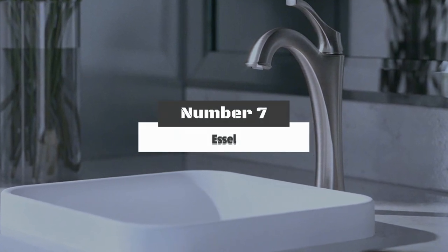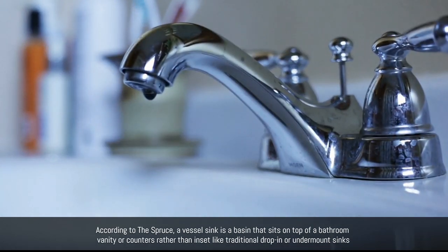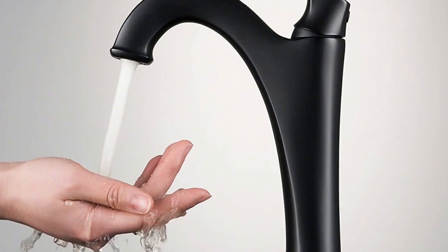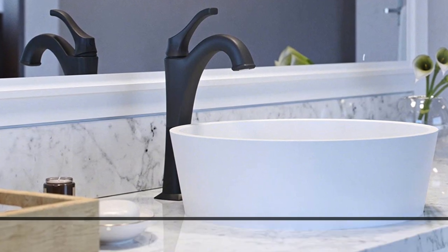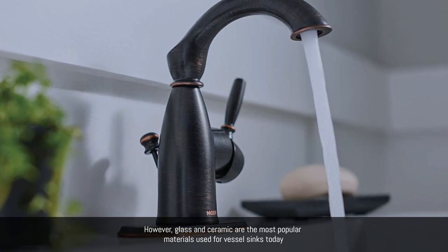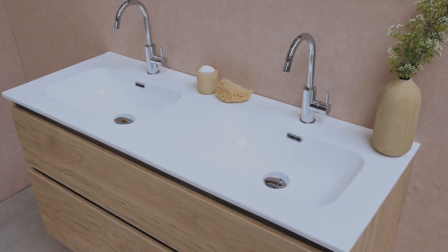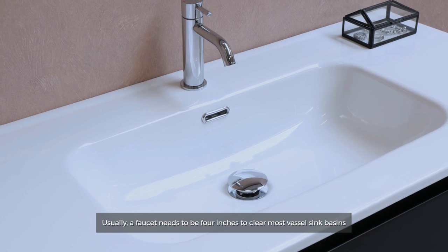Number 7: Vessel. According to the Spruce, a vessel sink is a basin that sits on top of a bathroom vanity or counter rather than being inset like traditional drop-in or undermount sinks. A vessel sink basin can be made of any material — fired ceramic, glass, stainless steel, stone, copper, and marble are all options, though glass and ceramic are the most popular today. There are faucets specifically made for vessel sinks that clear the high rim of the basin; usually a faucet needs to be 4 inches tall to clear most vessel sink basins.